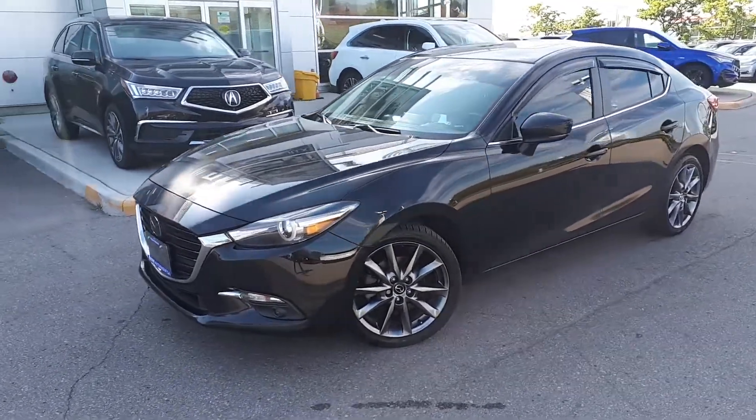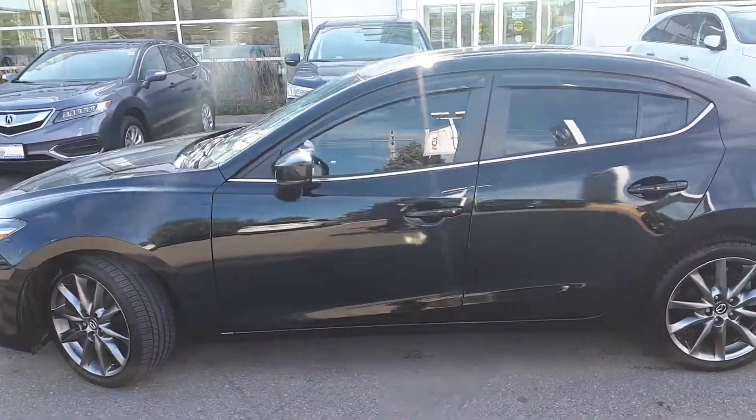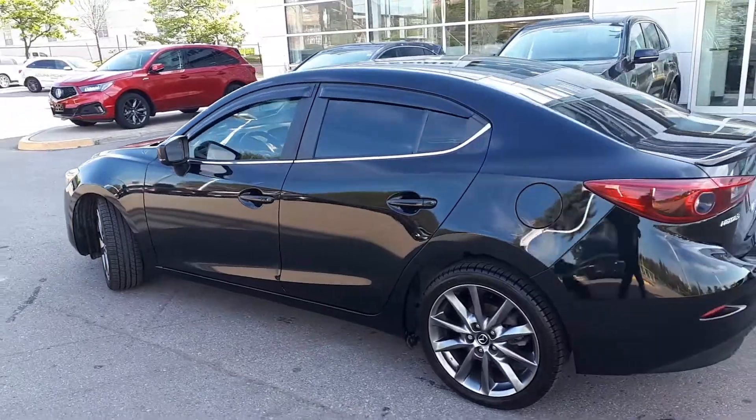Here at Acura Pickering, we have a DriveShield certified 2018 Mazda 3 GX. Here's a quick look at the outside of the vehicle.